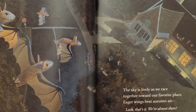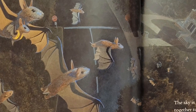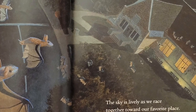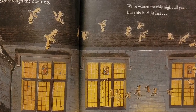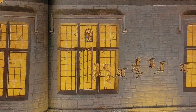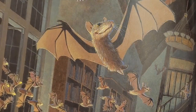The sky is lively as we race together toward our favorite place. Eager wings beat autumn air. Look, that's it! We're almost there. Then squeeze together, wing to wing. We rocket through the opening. We've waited for this night all year. But this is it, at last. We're here!